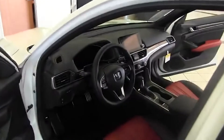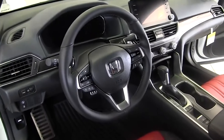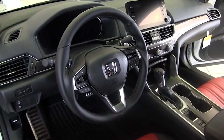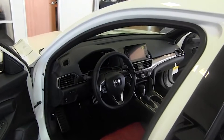Here in the driver's seat, you have a 12-way adjustable driver's seat. You also have shifting paddles located behind the steering wheel. The steering wheel is loaded with all your controls for Honda Sensing, for your cell phone, and for your radio.